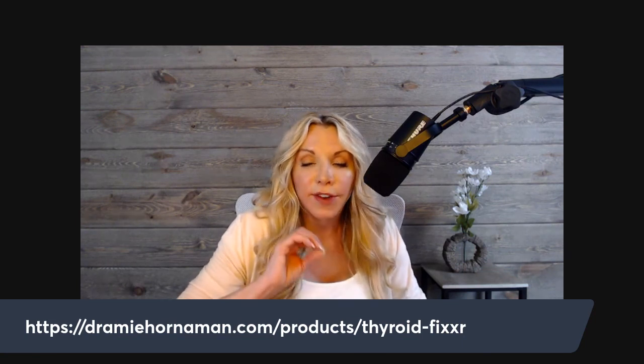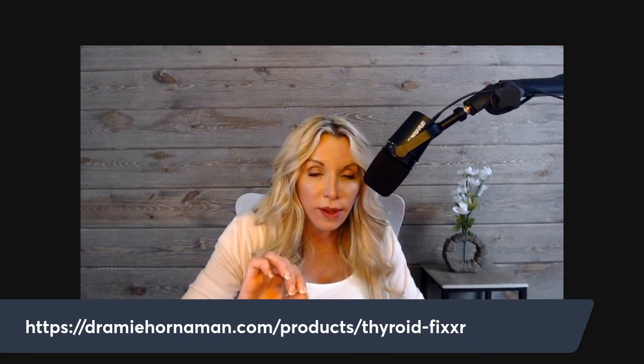Can Thyroid Fixer help if you're on T4 only? Yes — definitely. T4 only doesn't work. T4 converts to reverse T3; T2 does not. Adding T2 is especially important if you're on T4 only, because you won't see symptom relief with T4 alone.